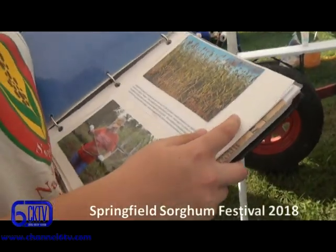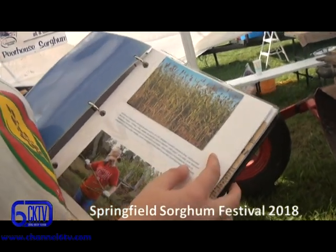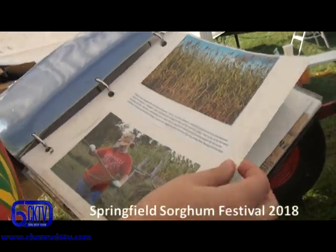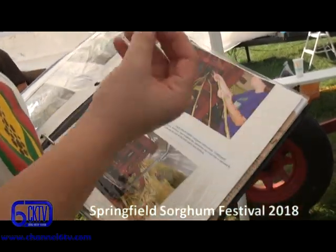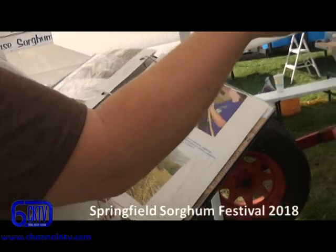This is what the sorghum looks like — it grows anywhere between 8 to 12 feet tall. Once it reaches full size, we cut it down and take all the leaves off, because the leaves will leave a bitter flavor. Then we send it through a sorghum mill, which grinds all the juice out of it.